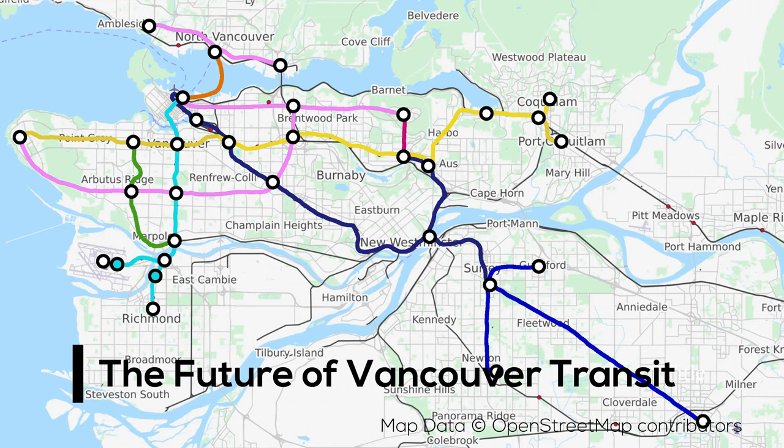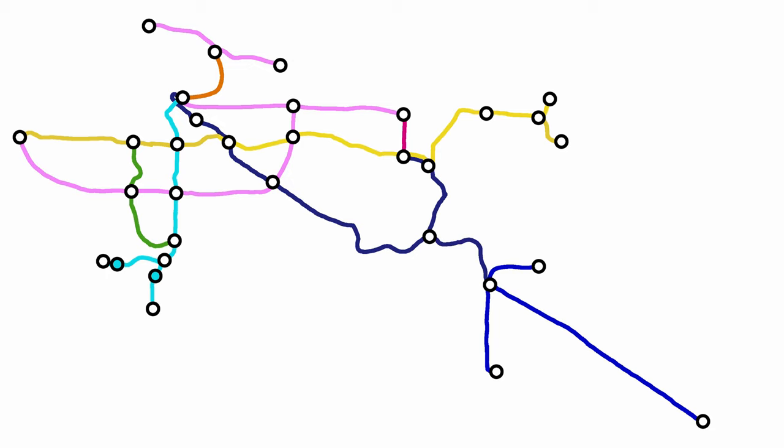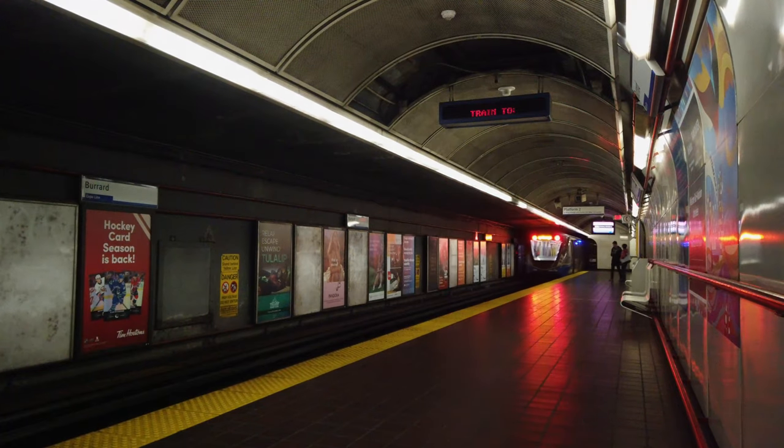Alright guys, so this is what the future of rapid transit in Metro Vancouver could look like, with all of these being either SkyTrain or Light Rail lines tying the region together efficiently. We're really excited to see what the future will bring to the region, and we'll be there along the way to give you guys updates on these new developments in the system. If you enjoyed this video, make sure to like, subscribe, and tell us down in the comments which new line or extension you are most excited for, and if we missed anything important in the future of the system. Follow us on Twitter and Instagram, and support us on Ko-fi or Patreon if you'd like to help us keep making great videos. Thanks for watching, and we'll see you in the next one!